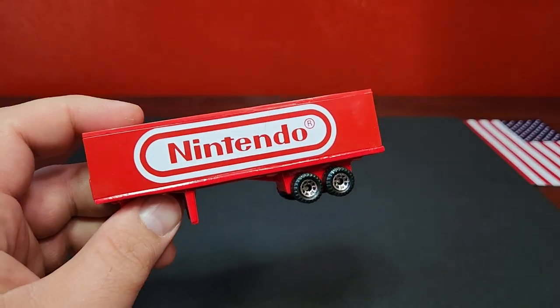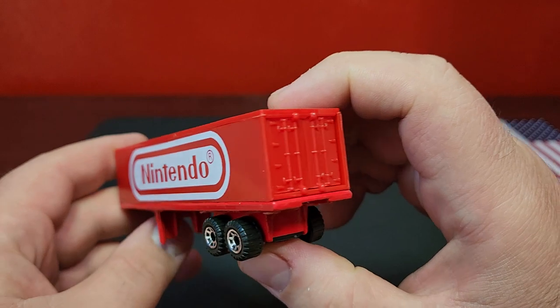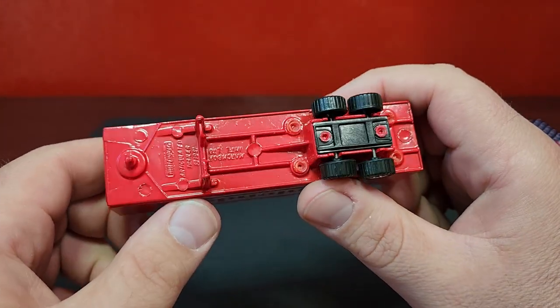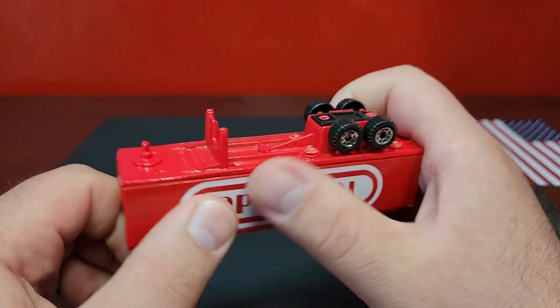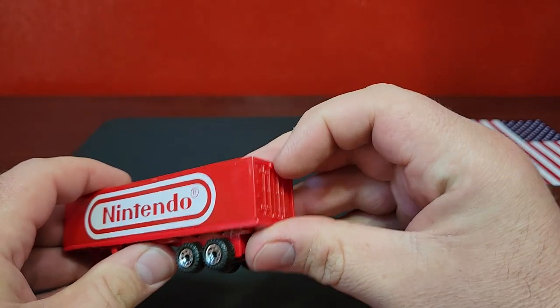This is the trailer that Matchbox used quite extensively — been around forever, just as long as the convoy trucks themselves. This one has the integrated stand; it has a metal base and then the top part is all plastic. It does have opening doors in the back.